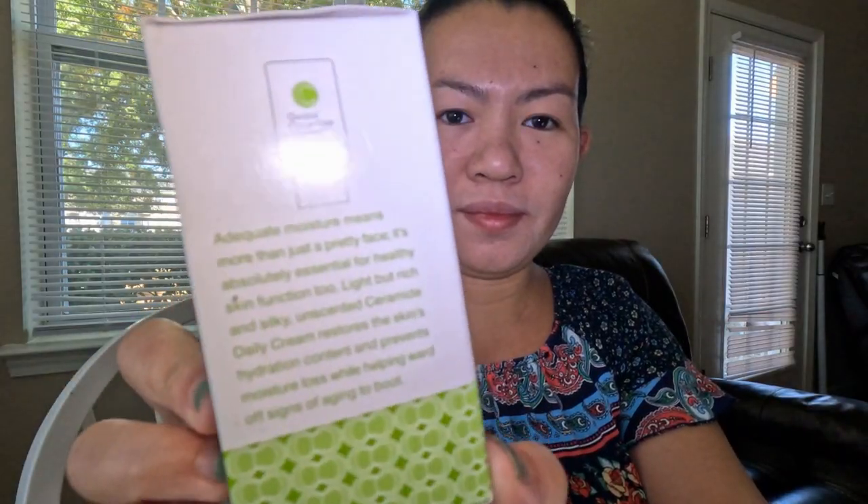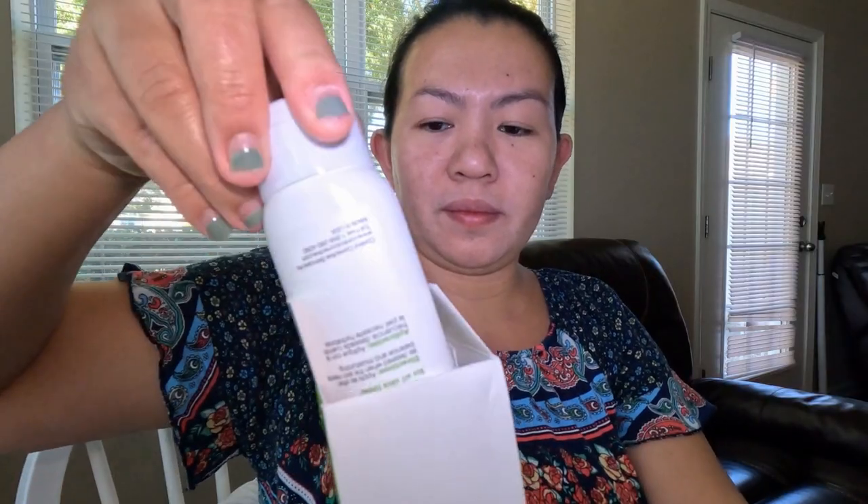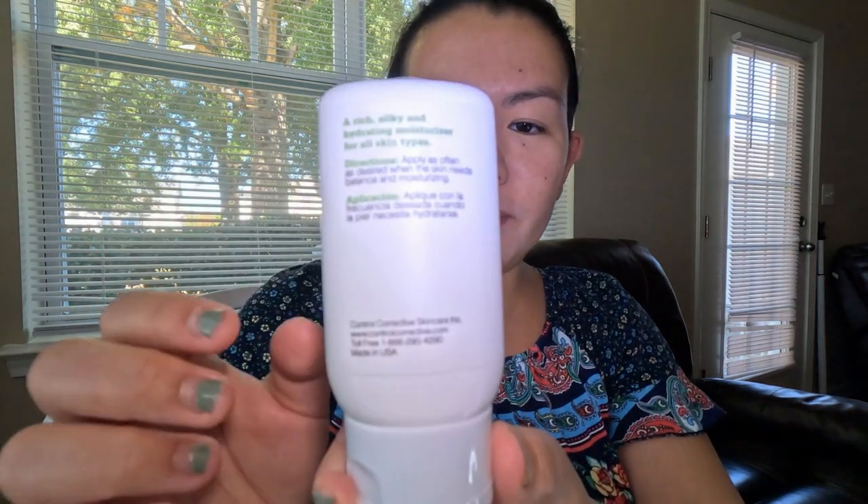The Ceramide Daily Cream is a must-have for men and women who need hydration without feeling oily. This is a silky, quick-absorbing cream. The directions are very easy: apply as often as desired when the skin needs balance and moisturizing. Adequate moisture means more than just a pretty face — it's absolutely essential for healthy skin function too. Light but rich and silky, the unscented Ceramide Daily Cream restores the skin's hydration content and prevents moisture loss while helping ward off signs of aging to boot.